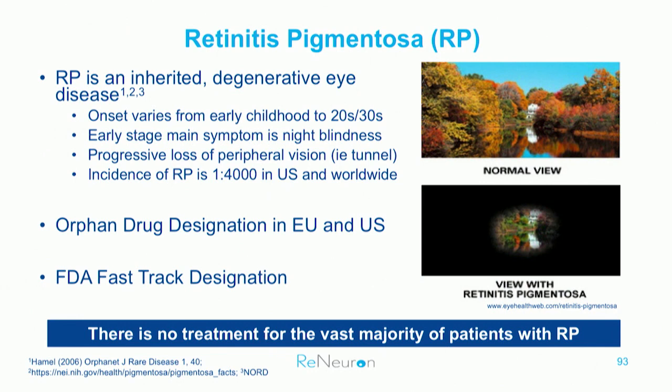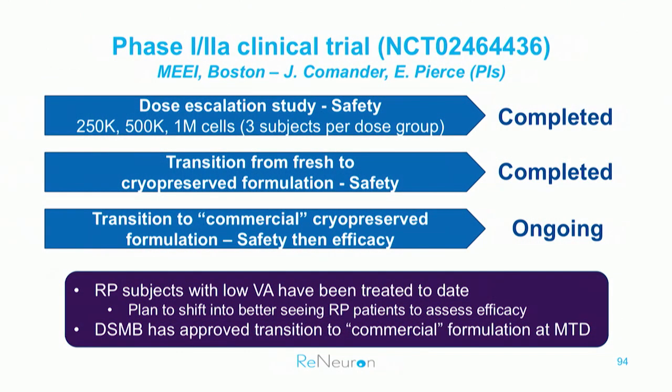We have obtained fast-track designation for this program and the first clinical trial has started. That trial is ongoing at Mass Eye and Ear Infirmary in Boston with Jason Commander and Eric Pierce as principal investigators. We've completed the ascending dose portion with doses of 250,000, 500,000, and one million cells injected subretinally. This was initially conducted with fresh cells, which is difficult because the shelf life is measured in hours. We have since switched to a cryopreserved formulation, which has substantially longer shelf life — we're talking months, and over time it will be years.